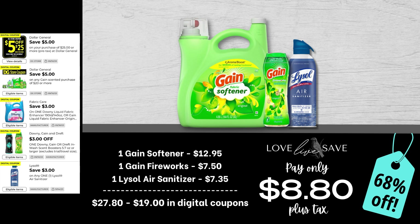Our next coupon deal is a prime example of why you've got to make sure you click on these coupons to see what items are attaching. At first glance, you wouldn't know that this $3 off Downey coupon is also attaching to the big container of Gain fabric softener, making it a prime candidate for this Gain couponing deal. So for this deal, grab one big bottle of Gain fabric softener, a medium Gain Fireworks, and one can of Lysol air sanitizer. After all coupons, our total out of pocket comes down to just $8.80 plus tax for a 68% off savings.